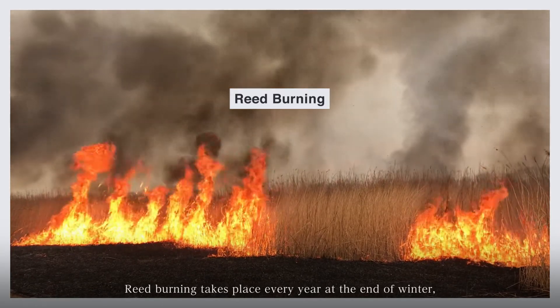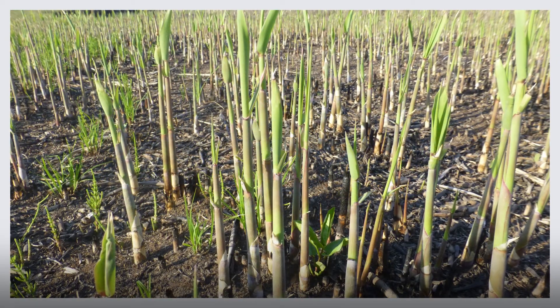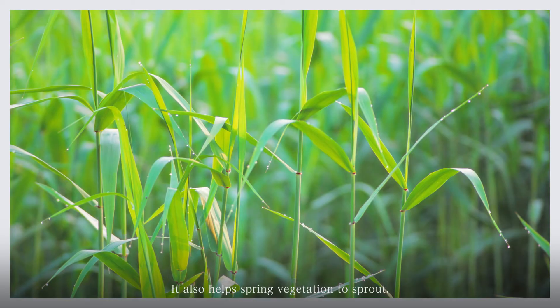Reed burning takes place every year at the end of winter, to allow better quality reeds to grow. It also helps spring vegetation to sprout.